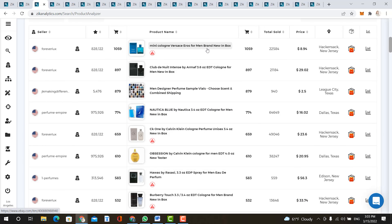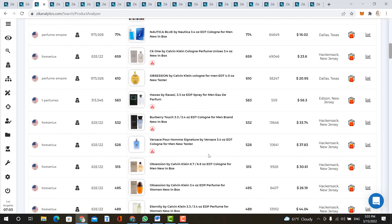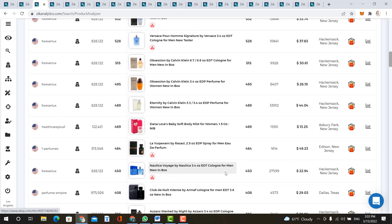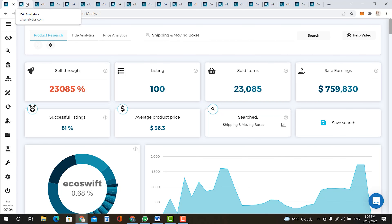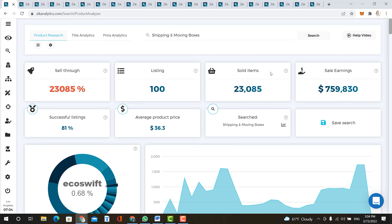Here we have fragrances, which makes sense during spring. Sales earnings are over $661,000 in the last 30 days, average product price is $30, successful listings is 90%, and the sell-through rate is at 22,535%. Looking at the product list, most of these are cologne and fragrances for men. So if you were to sell something like this in your store, make sure it is men's fragrances and men's cologne.